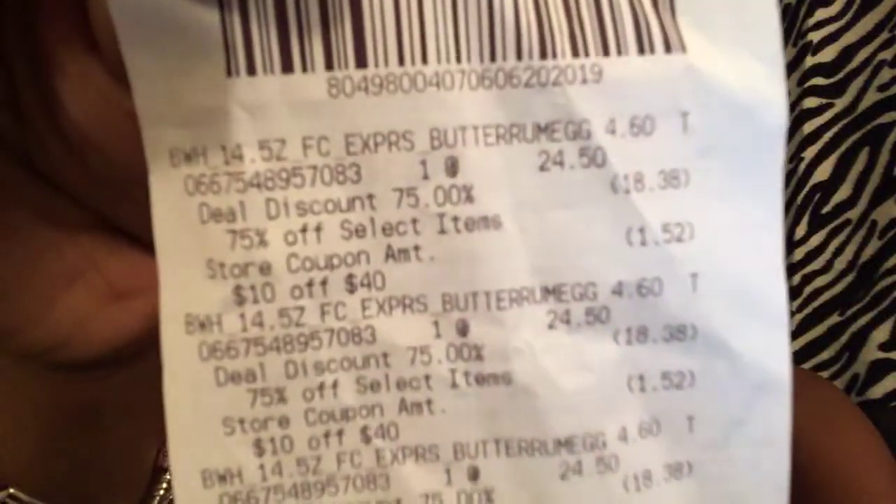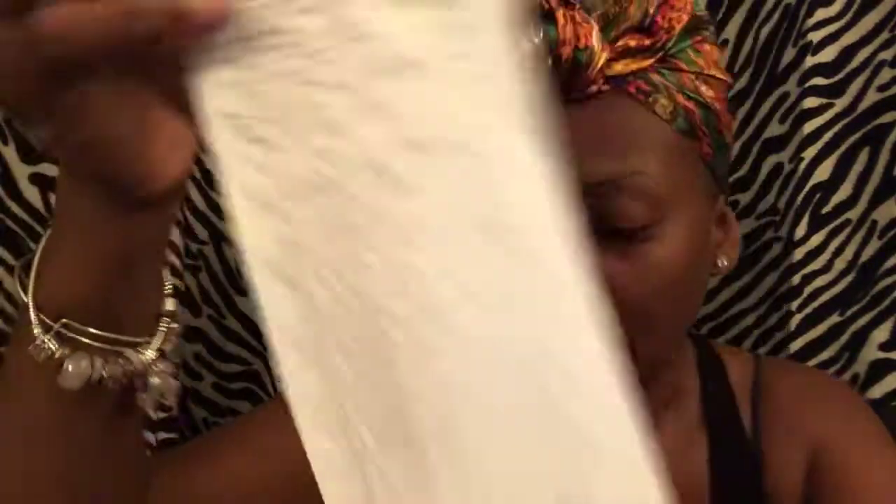My total for that haul came to $32.40 with taxes. The Fresh Coconut Colada items were $2.97 each, along with the Butterfly Flower set, and the candles were $4.60.